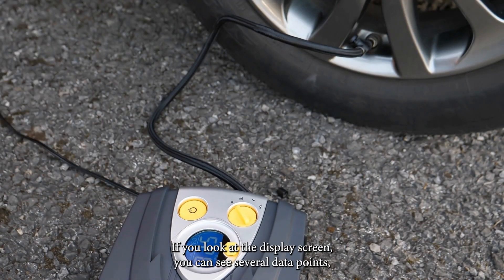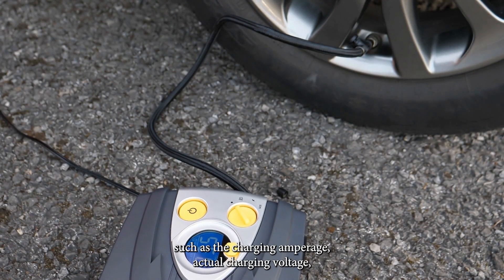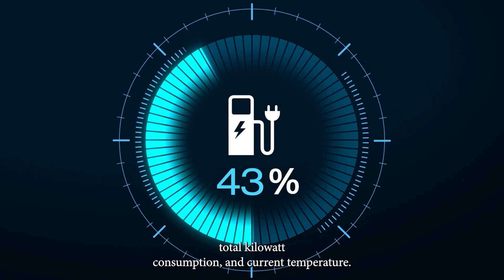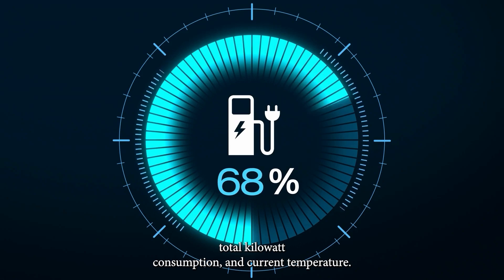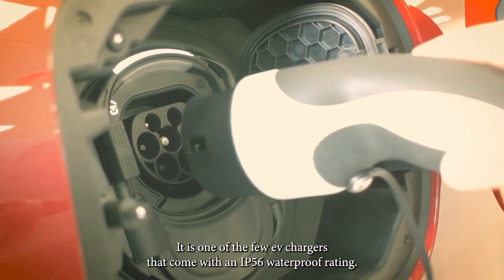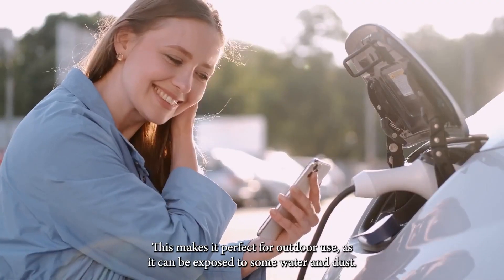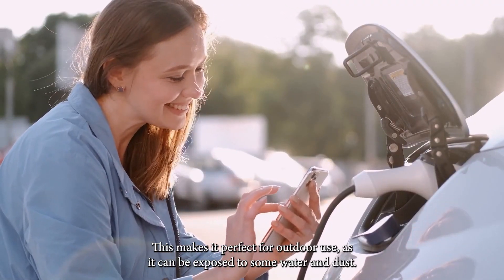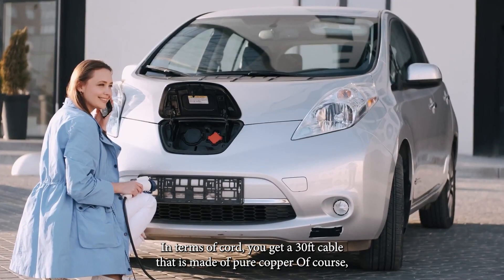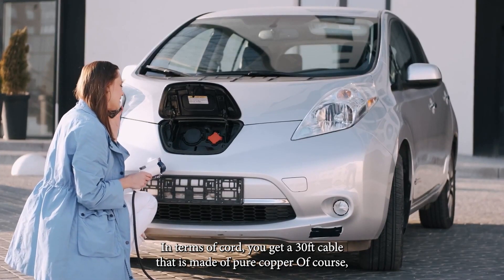If you look at the display screen, you can see several data points, such as the charging amperage, actual charging voltage, total kilowatt consumption, and current temperature. It is one of the few EV chargers that comes with an IP56 waterproof rating. This makes it perfect for outdoor use, as it can be exposed to some water and dust. In terms of the cord, you get a 30-foot cable that is made of pure copper.